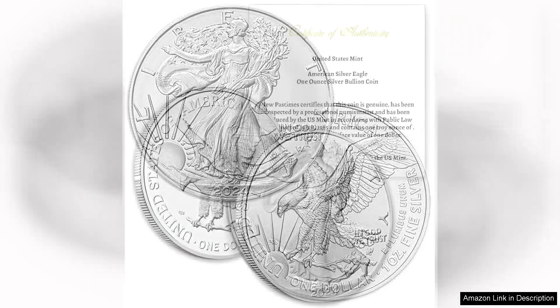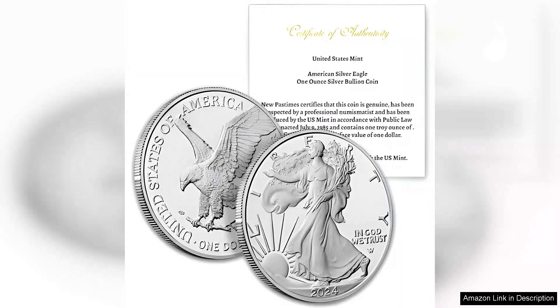In terms of design, the 2024 coin is stunning. The intricate details of the Walking Liberty are beautifully rendered, and the eagle's strength is captured in a dynamic pose. The brilliant uncirculated finish enhances its visual appeal, making it a striking piece to display or store.